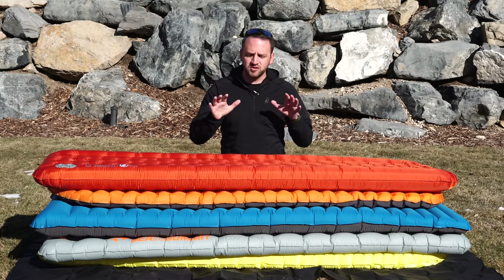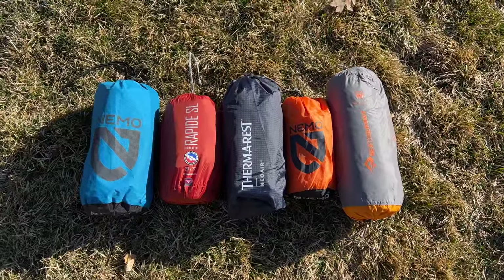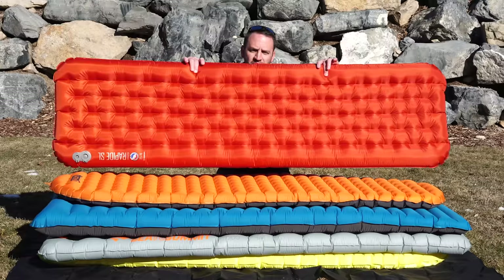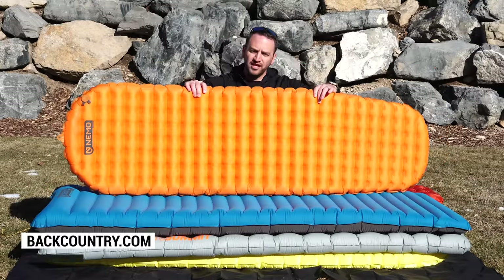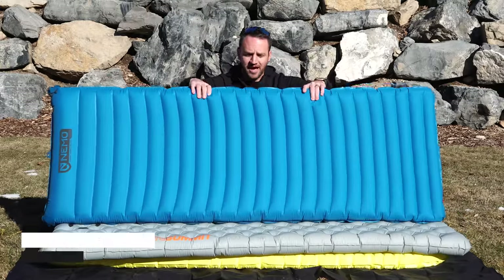Today we're talking about five of the most popular and best sleeping pads, in my opinion, out there on the market for backpacking. We're gonna talk about, one by one, the Rapide SL from Big Agnes, the Nemo Tensor — this is the Alpine version — and the Nemo Quasar 3D pad.